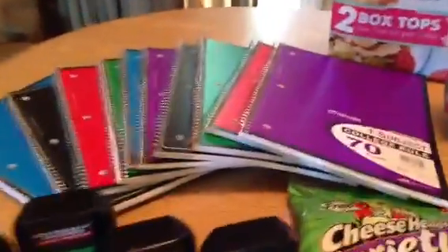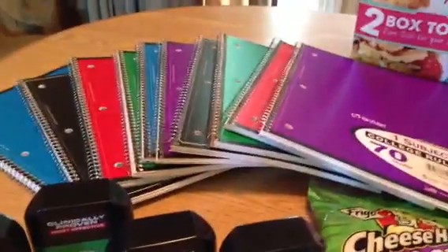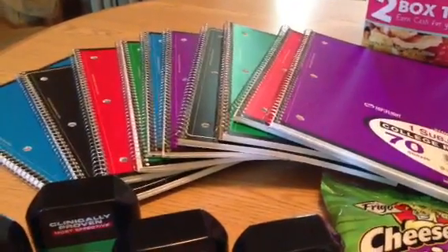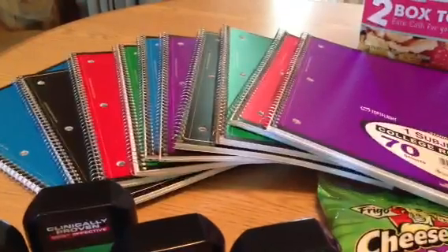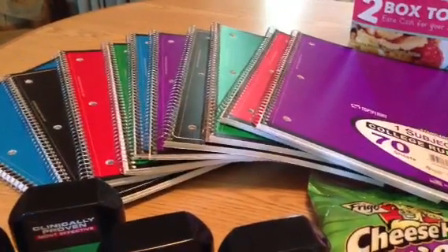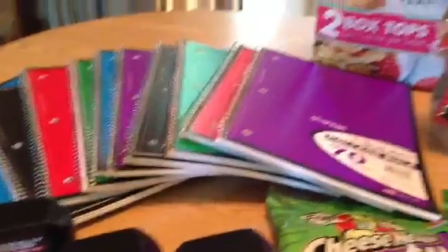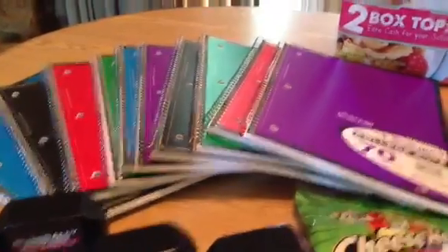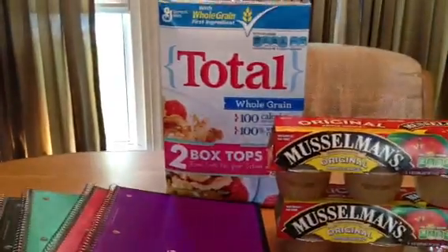I picked up these notebooks because the kids, in addition to the composition books I've been getting all week from Rite Aid, also need spiral notebooks. I picked up 10, which was the limit, and each one was $0.20, so I really liked that deal. They also have composition books for $0.50 a piece, just as an FYI.